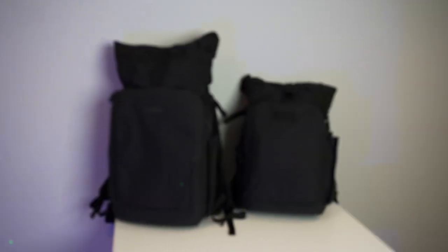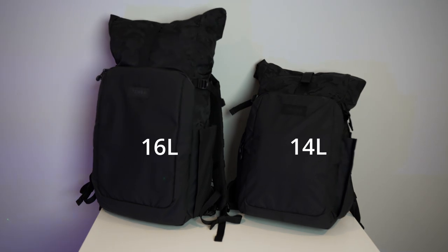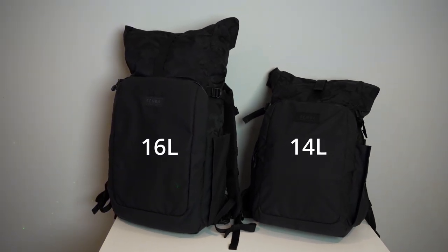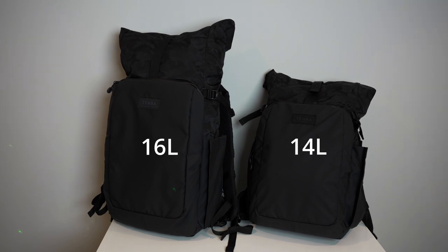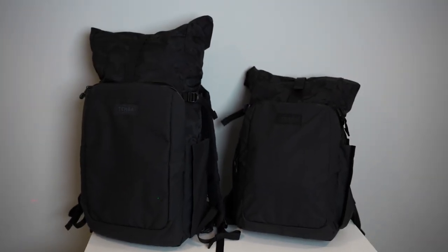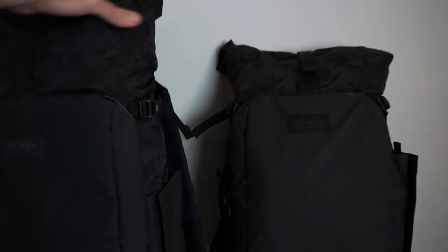The packs are right there in front of us. On the left you'll see the Tenba Fulton V2 16L, and then on the right is the 14L. From here you can see one of them is a larger pack.